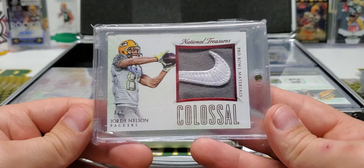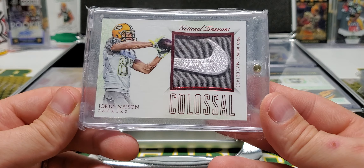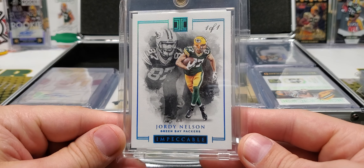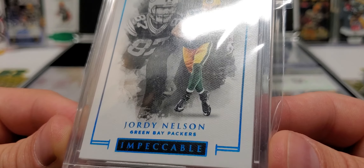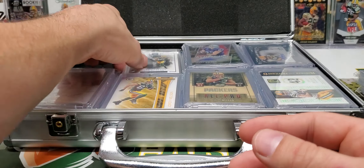NT Pro Bowl Materials Nike Swoosh. One of one from Impeccable. Impeccable has some of the nicest cards — you see that canvas texture? That canvas texture is just awesome.